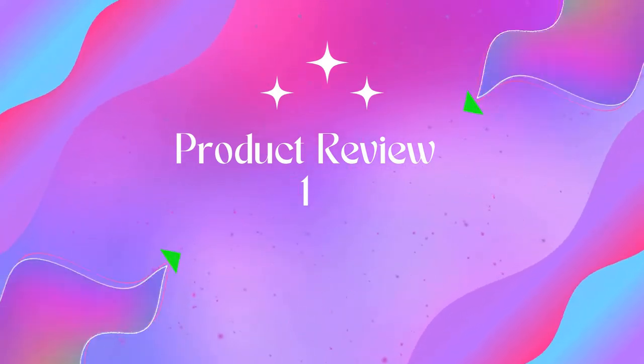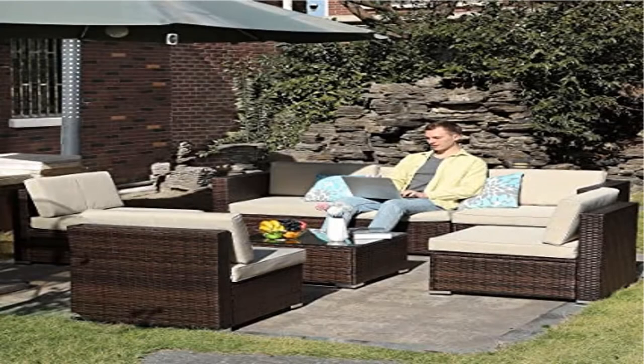Welcome to AIM. Dashida Home 7-Piece Outdoor Patio Furniture Sets, Garden Conversation Wicker Sofa Set.